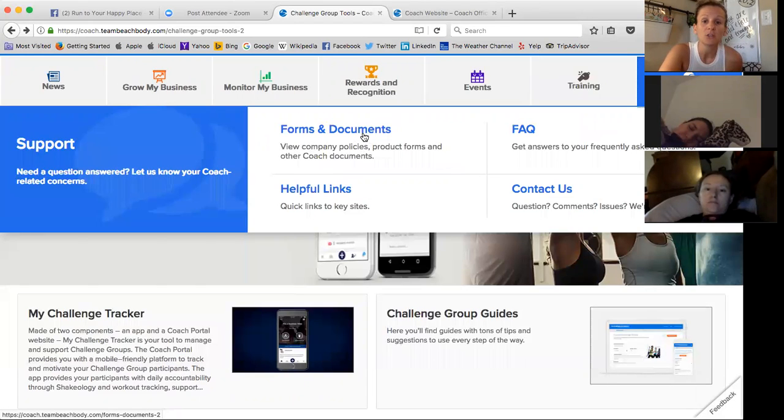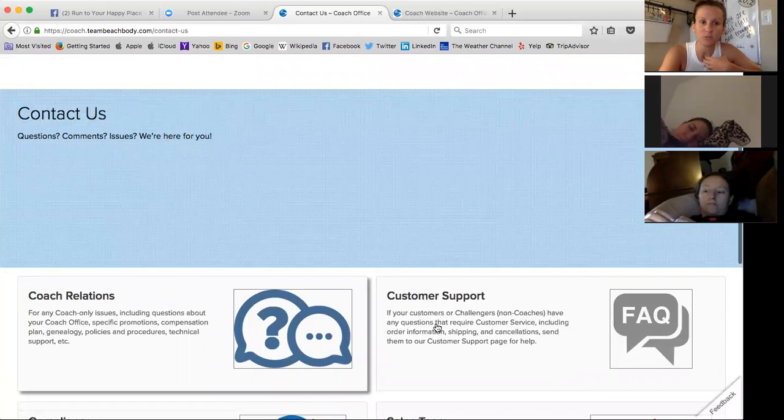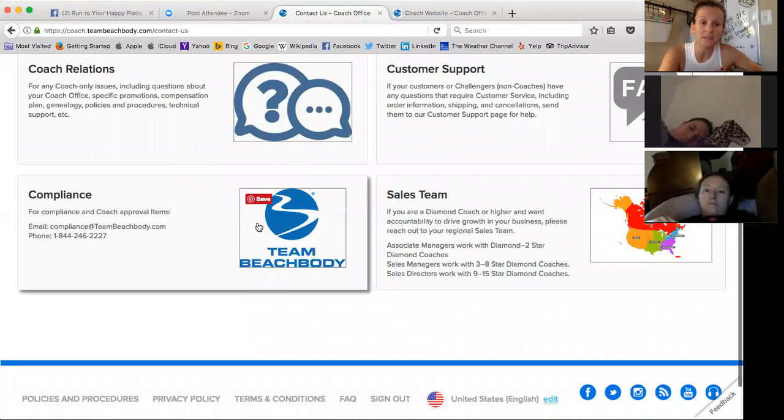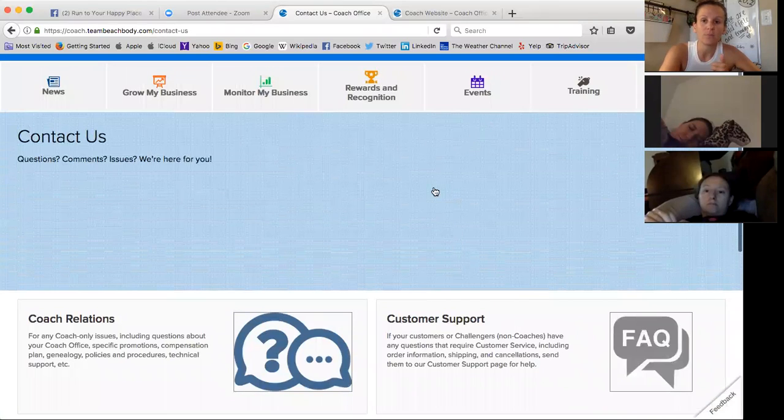Our Support tab is right here. Forms and documents have moved over here. So if somebody purchased a challenge pack and then decided to sign up as a coach, we would need to take them to forms and documents so that they'd get their $39.95 back — and that is right here under support. This is the Contact Us section — it takes you right to coach relations or customer support, so the link is literally a click away. Compliance is there too, and anything to do with sales is right there.